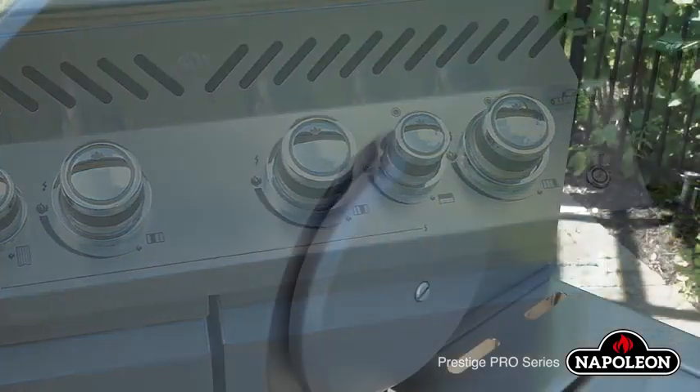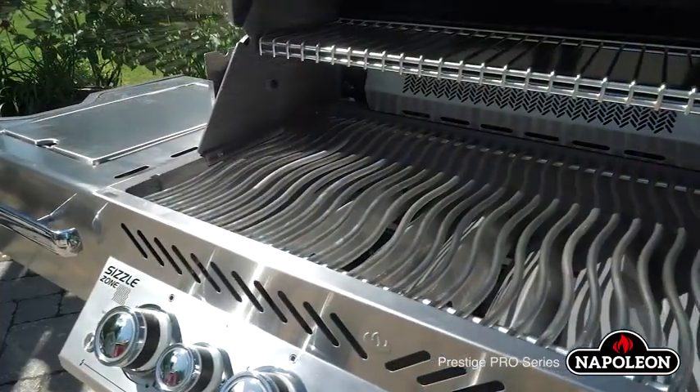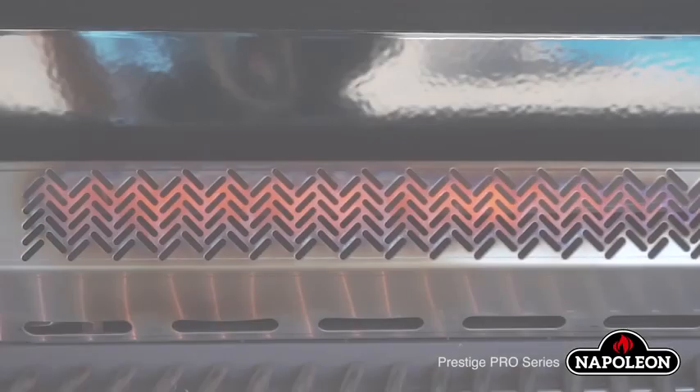The deluxe high-top lift-ease roll-top lid retains heat for convection-style cooking. The control knob features exclusive jet-fire ignition for a quick and easy start-up every time.